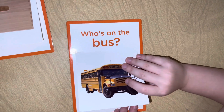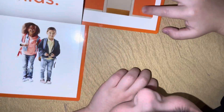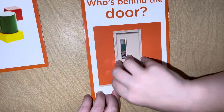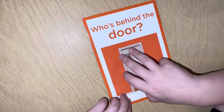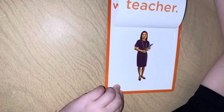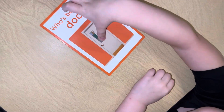Who's on the bus? You found some kids! Who's behind the door? I know, that's easy — a teacher! You found a teacher! You peeked — open it up, let me see. That's the way I do it. Okay, don't peek.